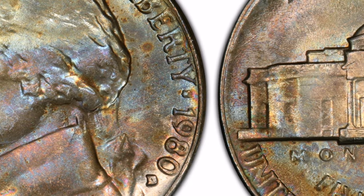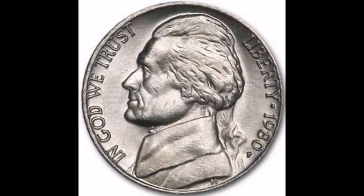Additional information: the nickels weigh 5 grams and have a diameter of 21.21 mm.